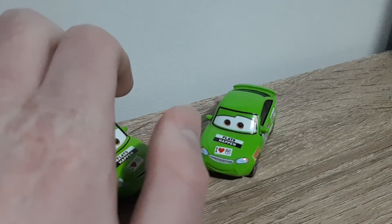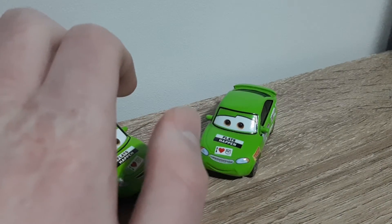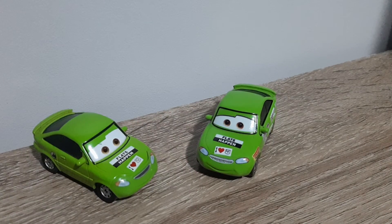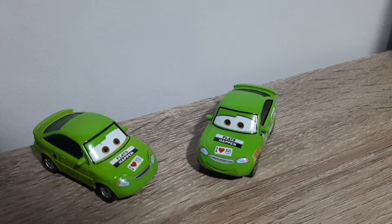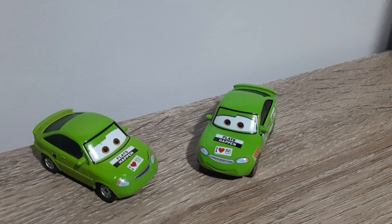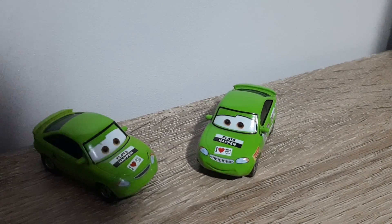Please feel free to suggest which diecast you'd like to see me compare the China and Thailand or China and Vietnam variants of in the future. So if you'd like, subscribe, comment, favourite, share, and I'll see all of you in the very next video. Thank you so much.